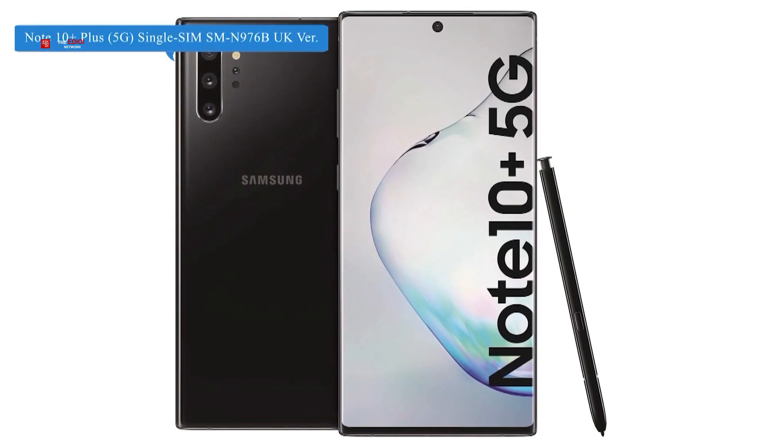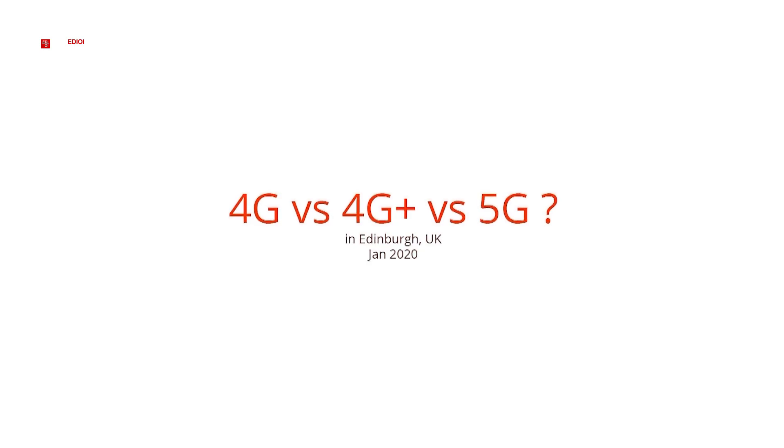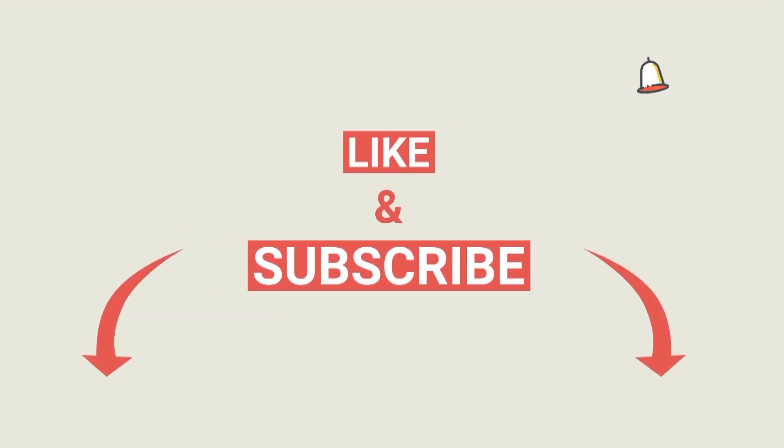The device we used for this test is the UK version Samsung Note 10 Plus 5G. Next time, later this week or next week, we will compare 4G vs 4G Plus vs 5G. Subscribe, thank you very much, and see you next time.